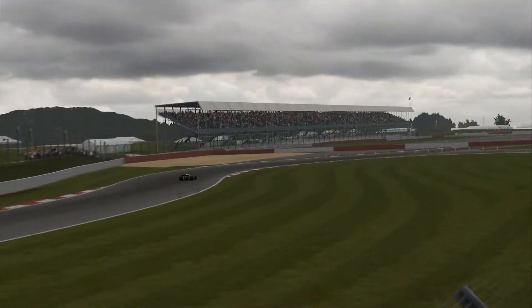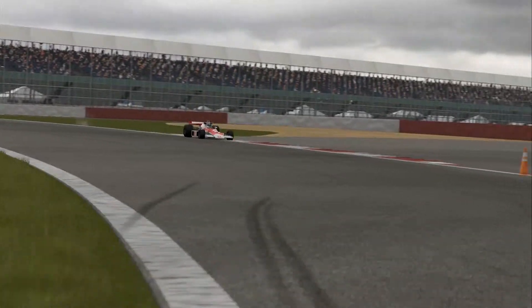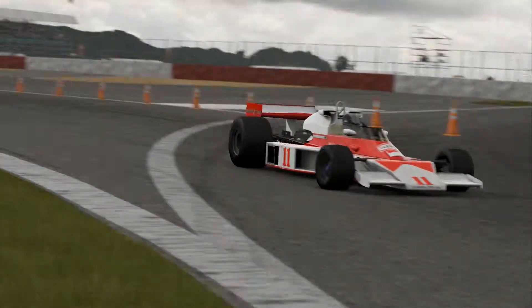Coming into the corner again, you see it's very twitchy under brakes. Very understeer as well — look, just went to the curb there, wasn't even going that fast.